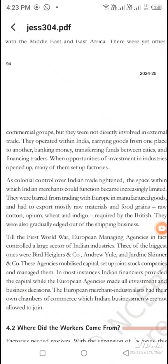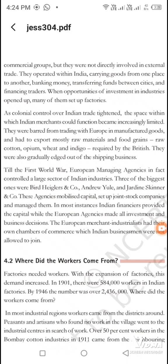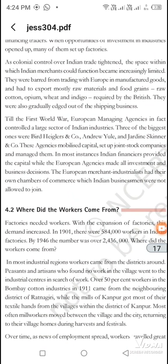But decisions had to be made in English. Now there were three big companies: Bird Heiglers, Andrew Yule, and Jardine Skinner. These three names are important. They started the company and were providing finance.